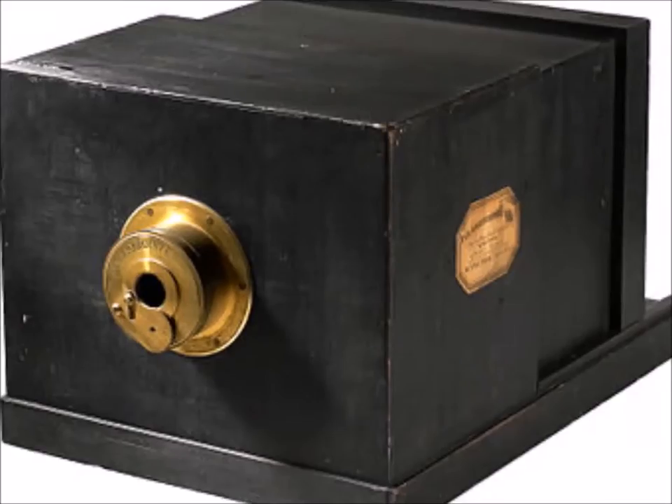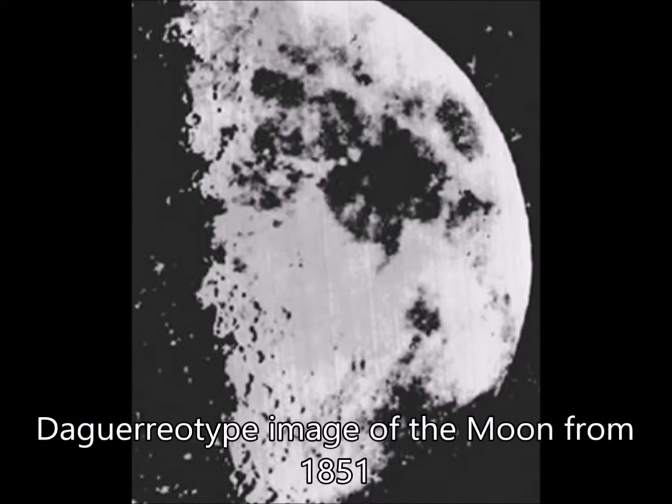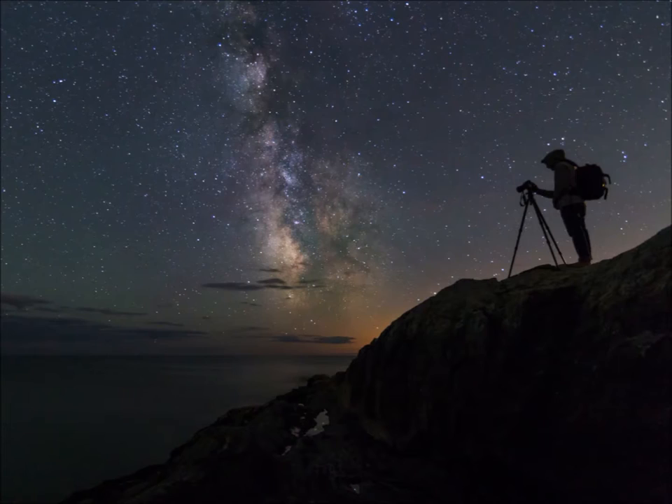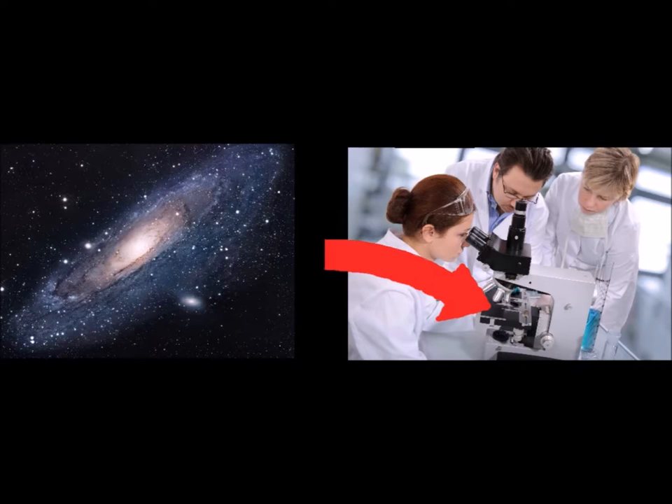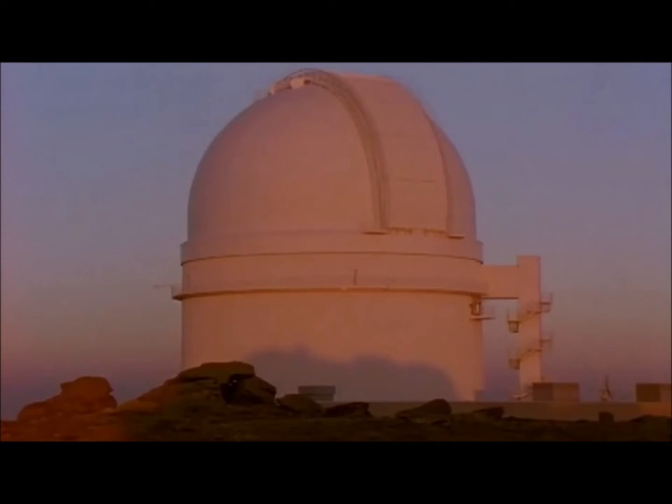Astronomy is by and large a visual field of science. When the first cameras were developed, it wasn't long before they were put to use for astronomical research. Astrophotography has been around almost as long as the field of photography itself. Since astronomers aren't able to bring their subjects to the lab to study, they must make use of photography and other optical methods to make studies in their field.